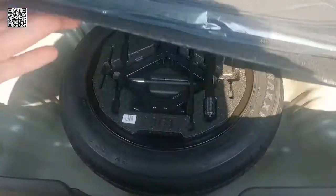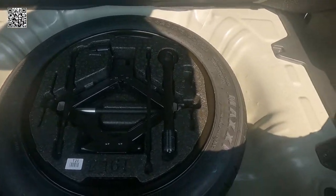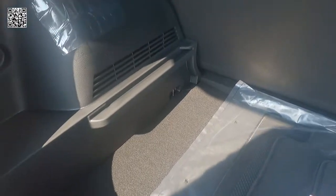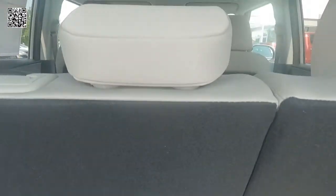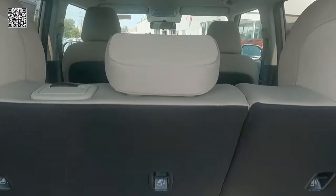When you lift up the cargo mat in the back, you can see the compact spare with all the tools. There's plenty of room there to put a pair of gloves or a couple of towels, just in case you ever need to change that spare tire.